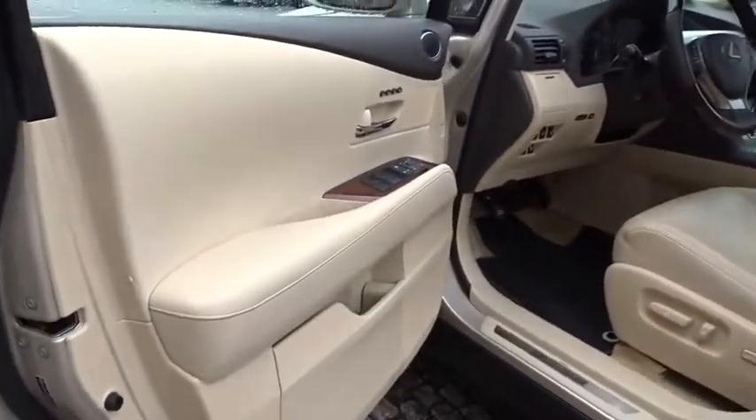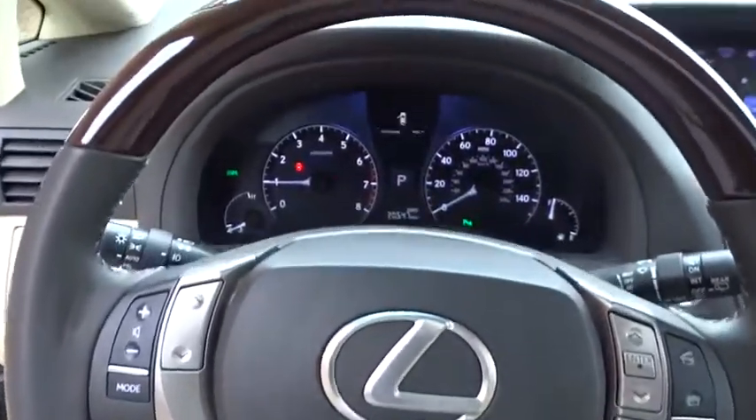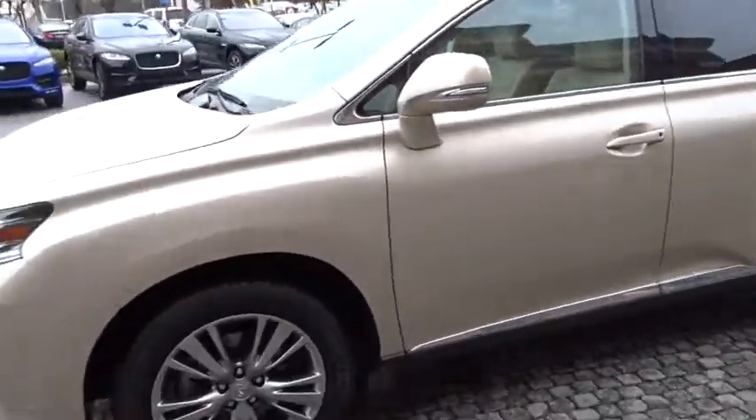Keyless entry, power passenger seat, CD changer, anti-lock braking system, Bluetooth, leather-wrapped steering wheel, power steering, adjustable steering wheel, auto-dimming rear view mirror, cruise control, aluminum wheels, four-wheel disc brakes, floor mats, keyless.